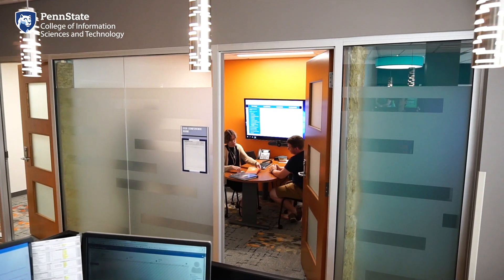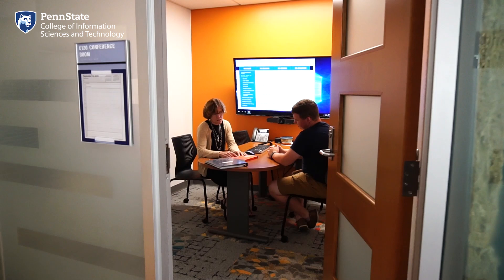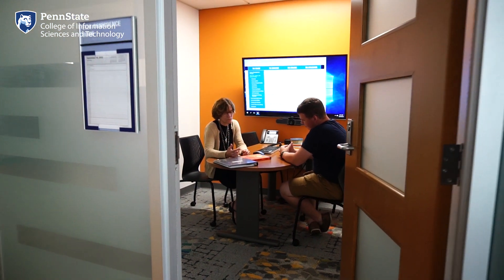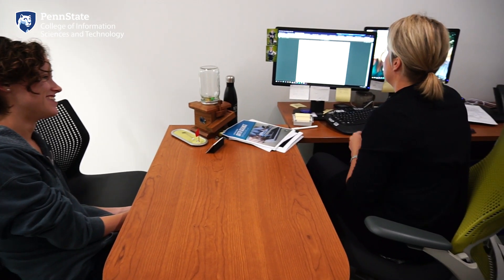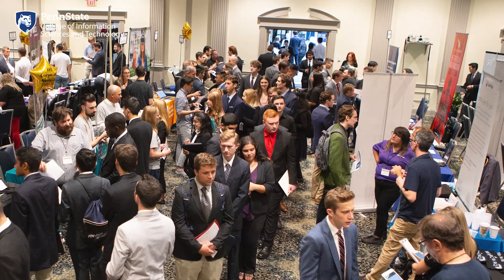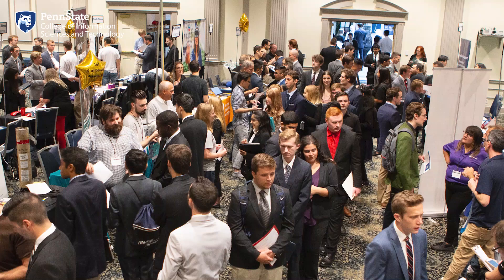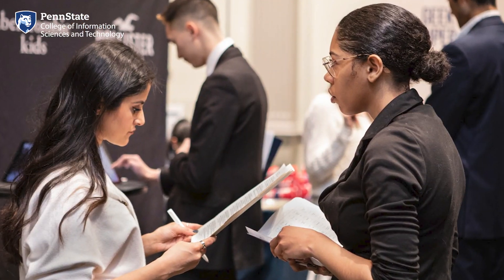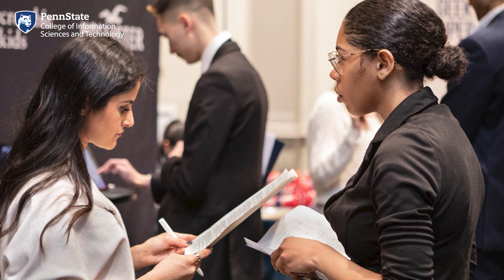Also in the suite are career coaches. Career coaches help you explore your professional interests through personalized appointments, networking opportunities, and workshops with employers. They'll review your resume, prepare you for interviews, and help you prepare for a successful internship and career. They'll also organize the IST internship and career fairs. Every undergrad student in the college must complete at least one internship before graduation, so get to know your careers team and make the most out of that opportunity.